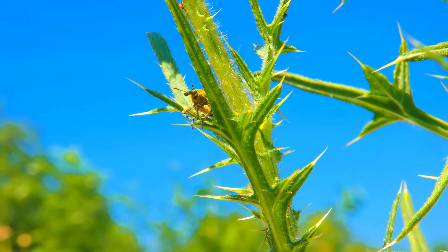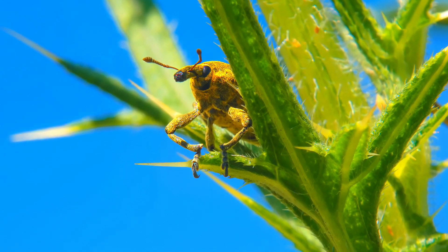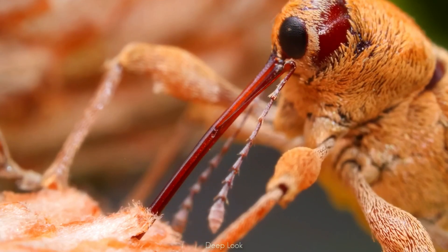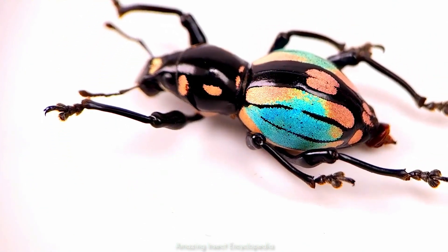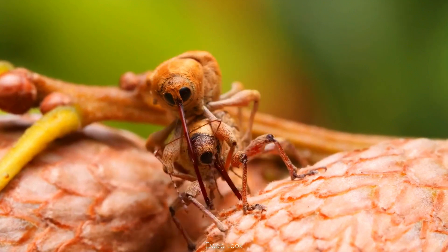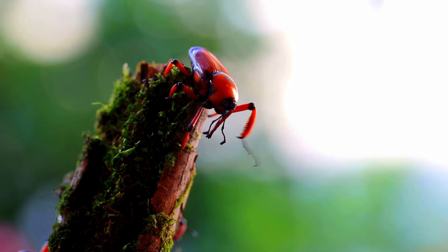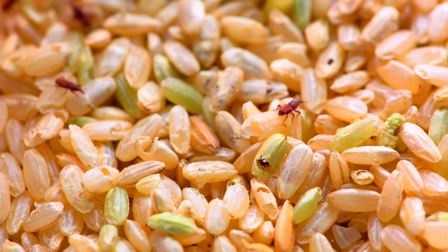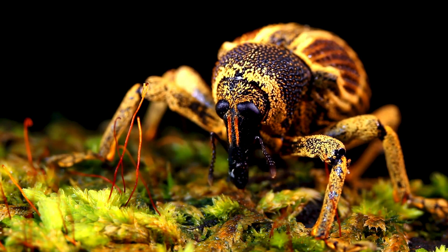It looks harmless, almost clumsy with its long curved snout — but don't be fooled. This tiny creature is one of the most successful life forms on earth. Meet the weevil beetle: a master of destruction, a living tank, and possibly even a venomous assassin. It drills into plants like a biological power tool, has an exoskeleton so tough it can survive being stepped on, and some species even wage wars inside their own mates' bodies using chemical warfare. This is the story of the weevil beetle — a creature that proves you don't have to be big to be absolutely terrifying.